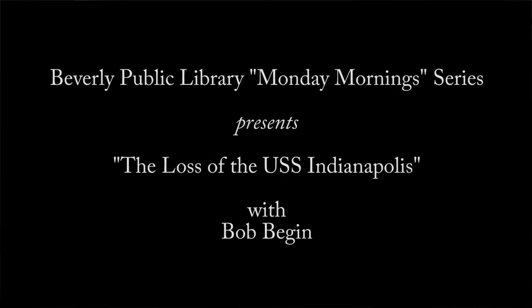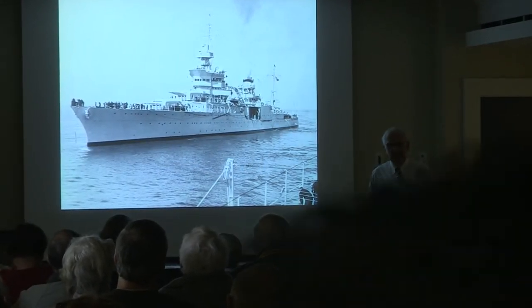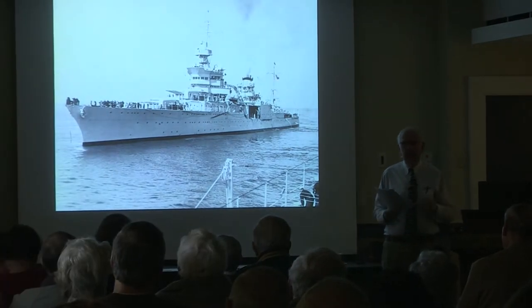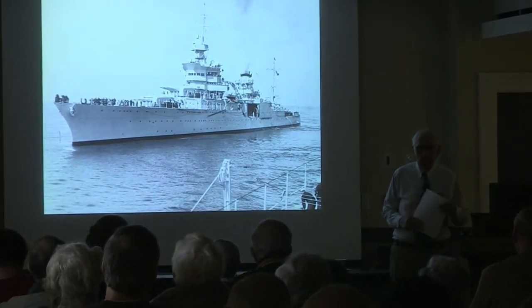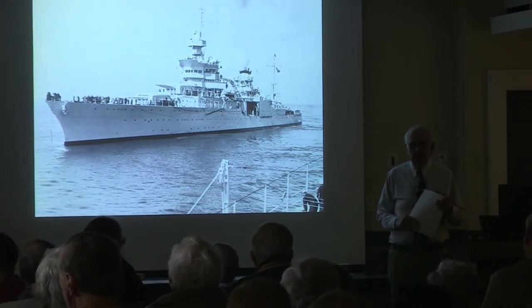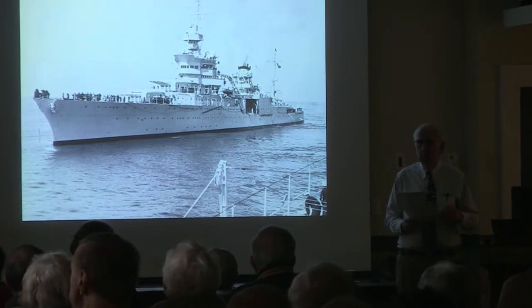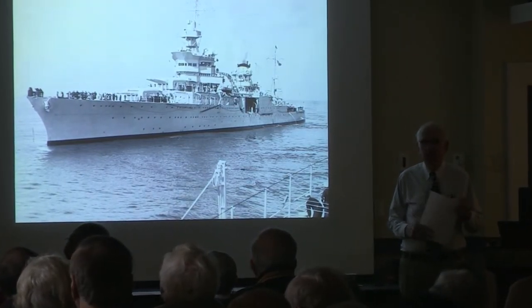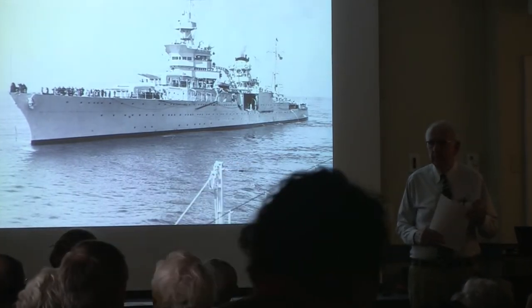It's great to be back in Beverly. Love this town. USS Indianapolis — this is a hard story to tell. It has the best and it has the worst in humanity. It's a series of things that went wrong. But it's great history and it warrants being told periodically, so that we don't forget the sacrifices that these men put forth.